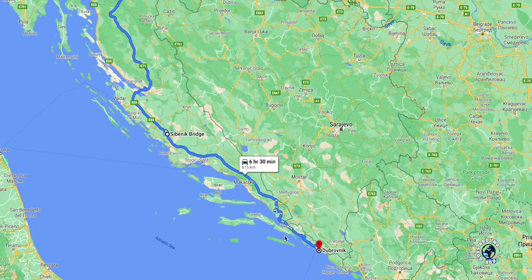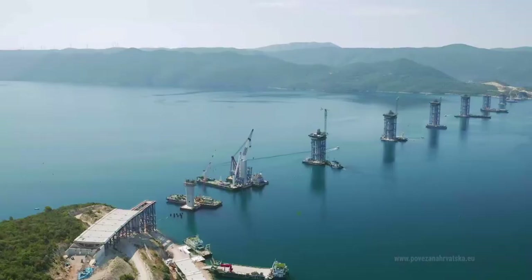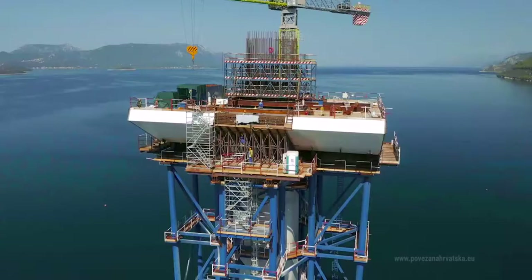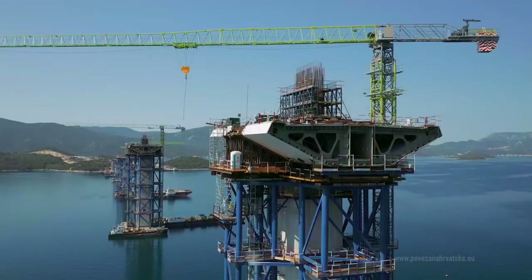Dubrovnik can be reached either by car, bus, ferry or plane. The highway gets you only to Split and from there you have to follow road number 8, known as the Adriatic Road. For now, this road takes you through Bosnia for about 10 km before returning to Croatia, but a bridge to avoid crossing into Bosnia is being built and will be finished in 2022.